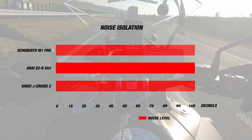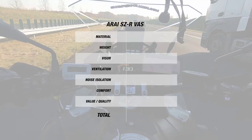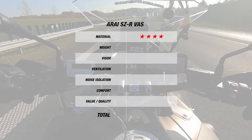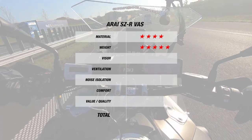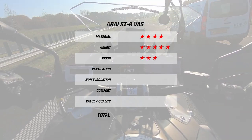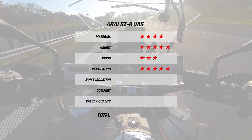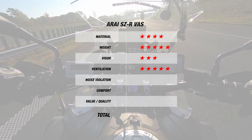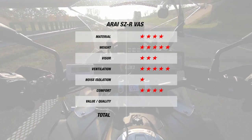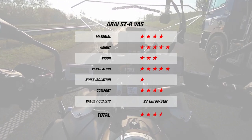For noise, since it is a jet helmet with strong ventilation, the SZR Vast came in at 107 decibels. For material, the helmet earned 4 stars for its complex laminate outer shell in 3 shell sizes, and 5 for its light weight of 1,350 grams. Since the visor only comes pinlock prepared without the insert, the Arai earns 3 stars for the visor, while for ventilation it earns 5 stars for being 1 degree cooler. However, the helmet was loud at 107 decibels, earning only 1 star for noise. Finally, the Arai earned 4 stars for comfort, bringing the SZR Vast to a total of 3.5 stars at 27 Euros per star.